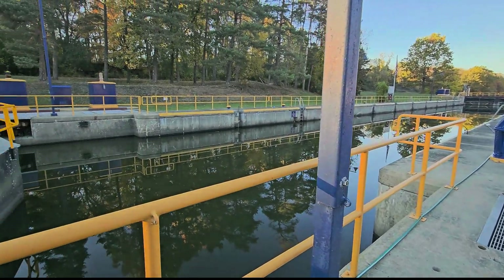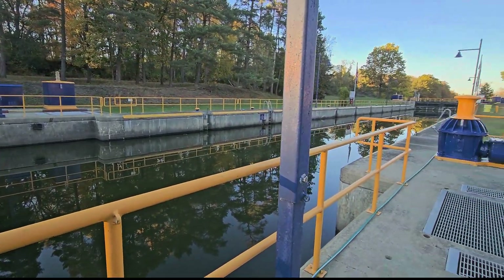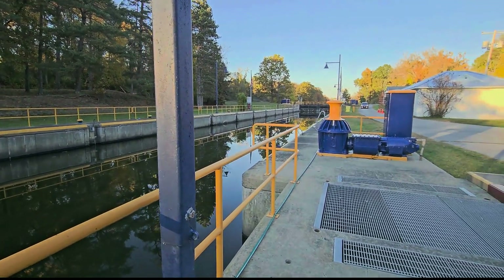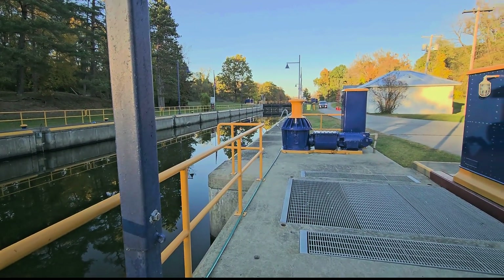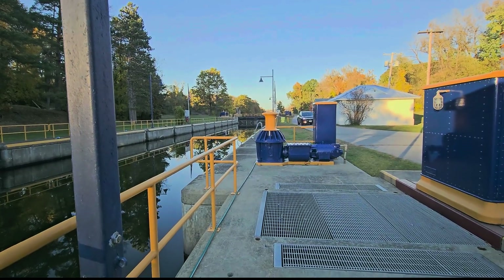And once it's in, they will shut the doors, and then add water back into this channel and bring it up to the level of the water on the front of those doors.